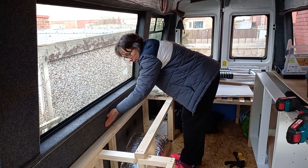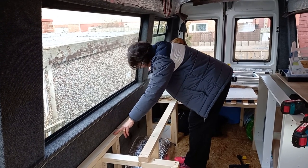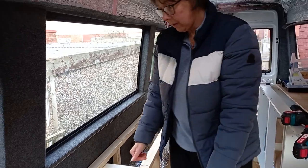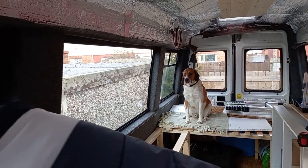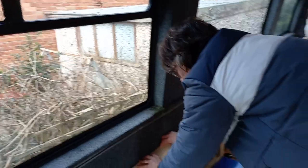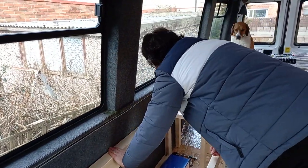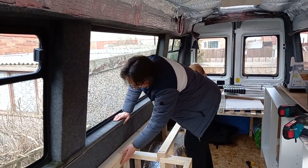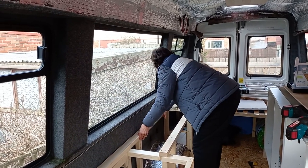Straight to the back — close to the back wall. That looks really nice. Keep them lined up with the wood that we've put in place as opposed to the wall, because our woods are straight and the wall isn't necessarily straight. Yeah, I think that's tidy — that looks really nice.